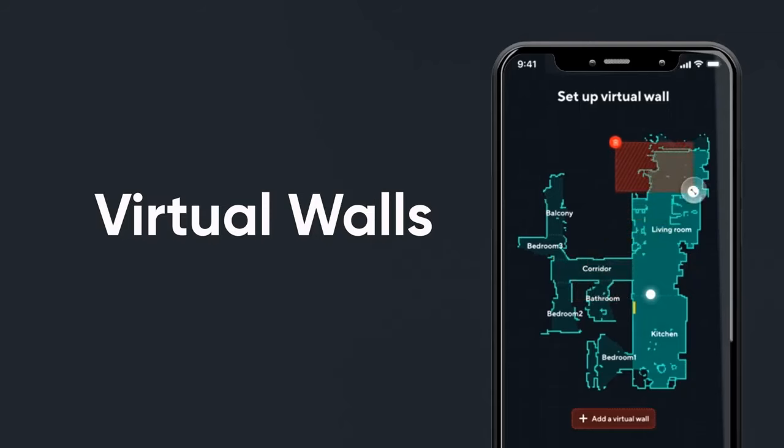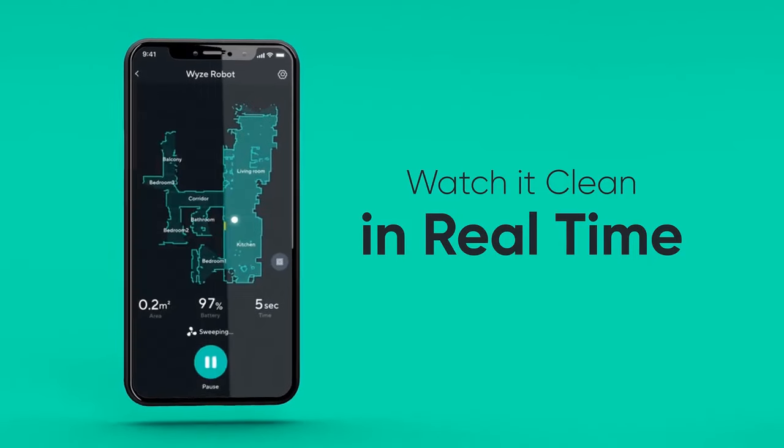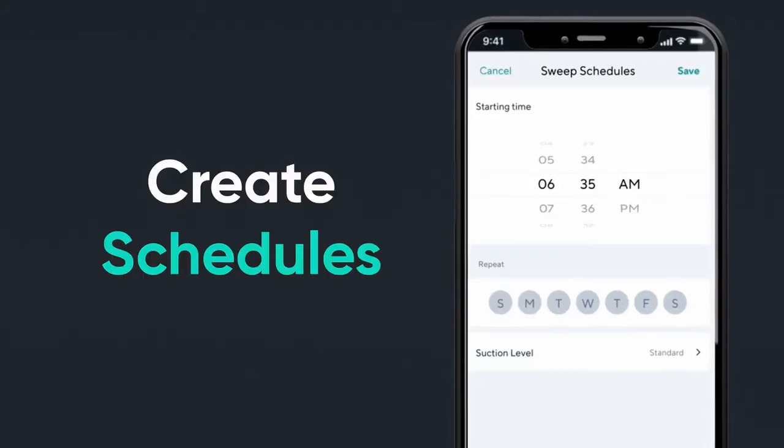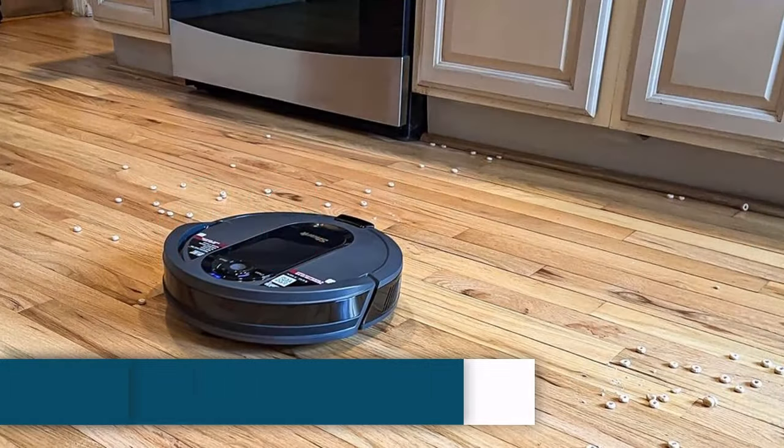In a 750 square foot apartment, the dustbin didn't need to be emptied mid-cleaning. However, if you have a large home with lots of pet hair or debris, you might need to empty it before the vacuum finishes cleaning your entire space.